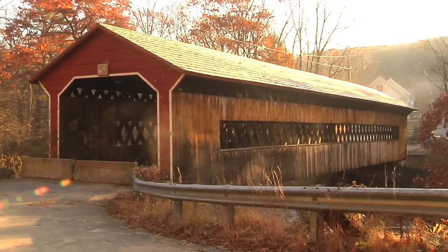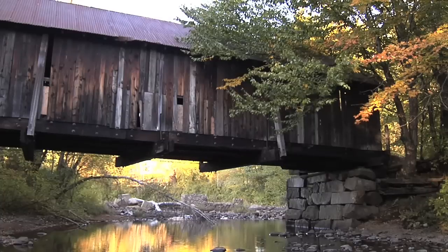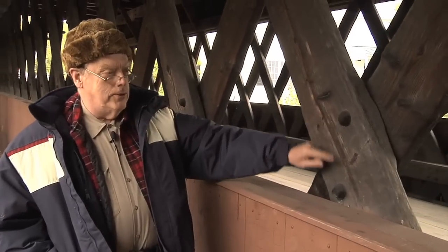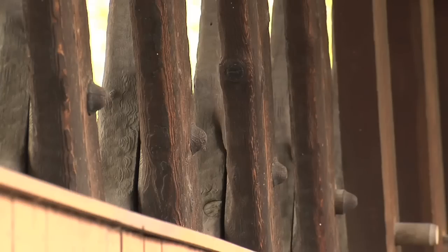The traditional enemies of covered bridges are high water, high wind, neglect, and arson. These are the ends of the wooden pegs — you notice they're thoroughly charred. Once it's gone, it's gone.